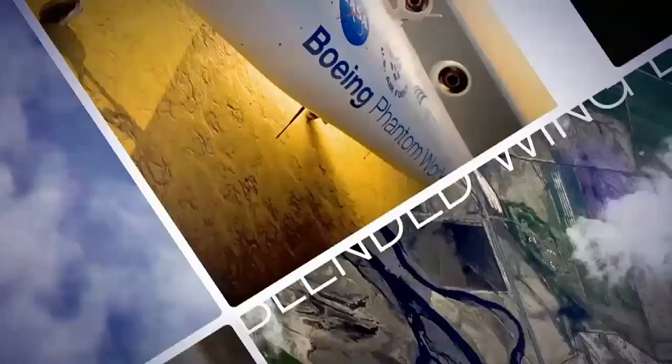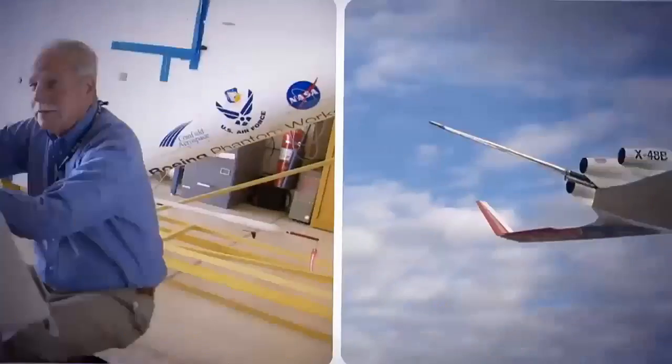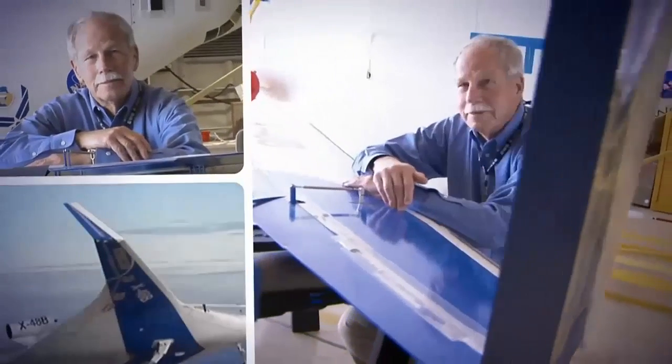It's called the Blended Wing Body, or sometimes the BWB. The program is led by Bob Liebeck, developer of the most efficient wing design ever created.